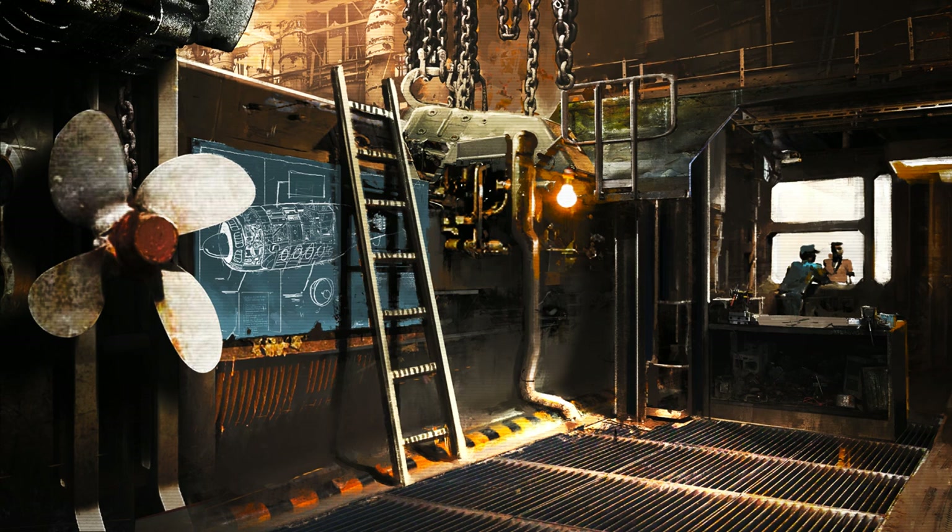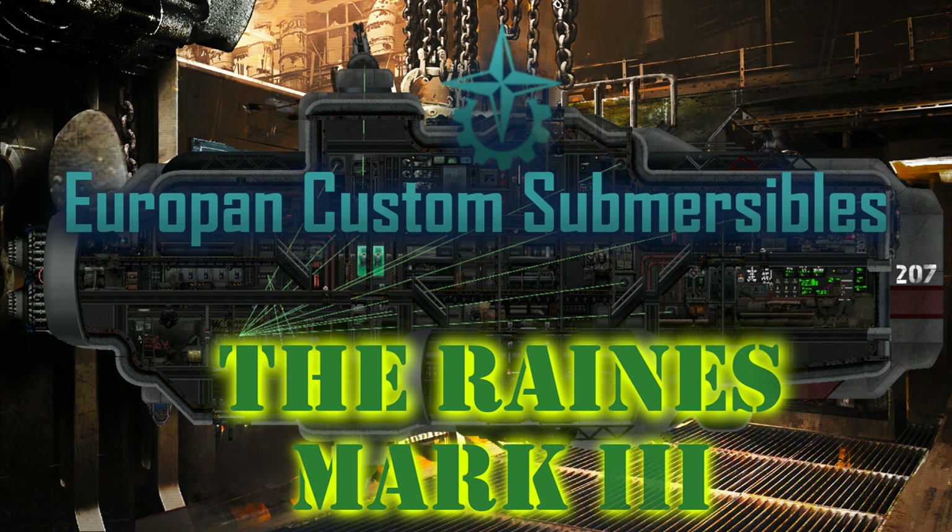Coalition Office of Submarine Registration. Applicant ID: 28-66-30-8301. Model: RAINS Mark III.